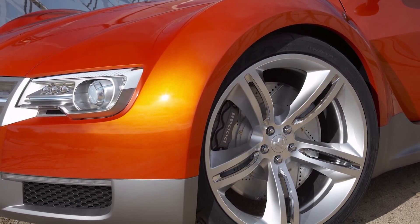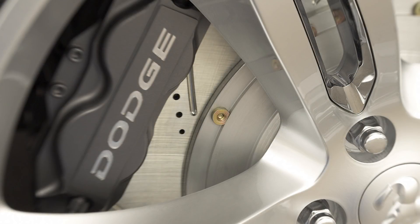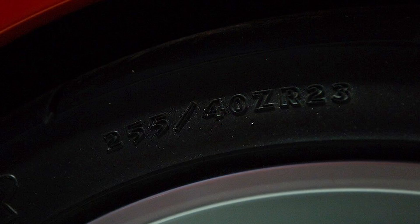As for some other specs, the wheels and tires are staggered, with 23x8 inch front rims with 225/40/23 tires, and the back has 23x9 inch wheels with 255/40/23 tires.